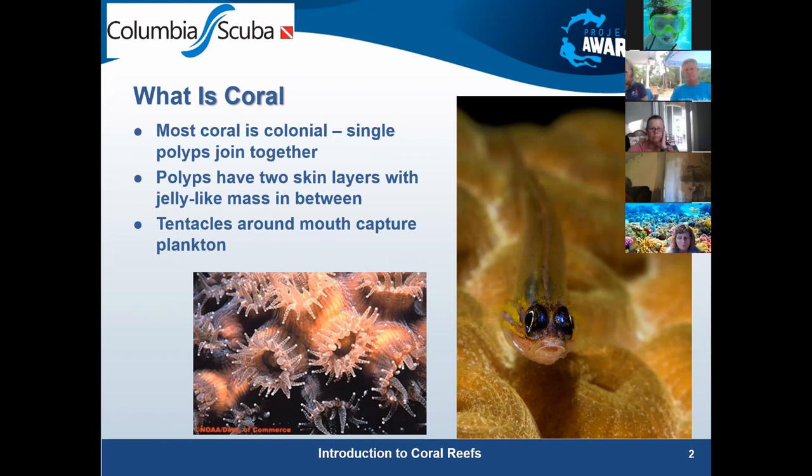Single organisms join together to make the colony, and that's what we see when we talk about corals — we're talking about colonies.